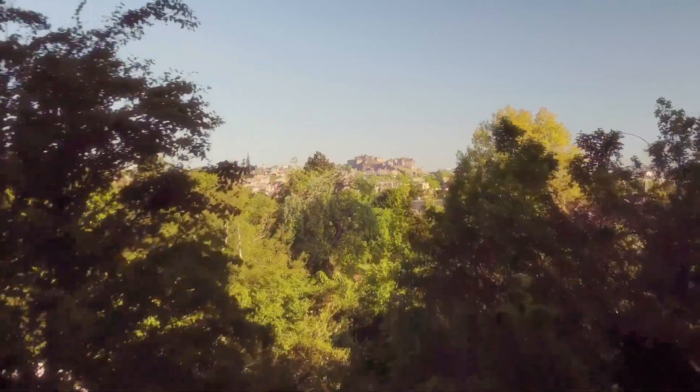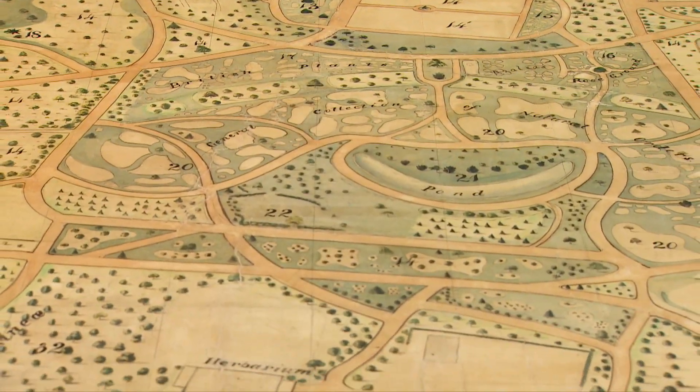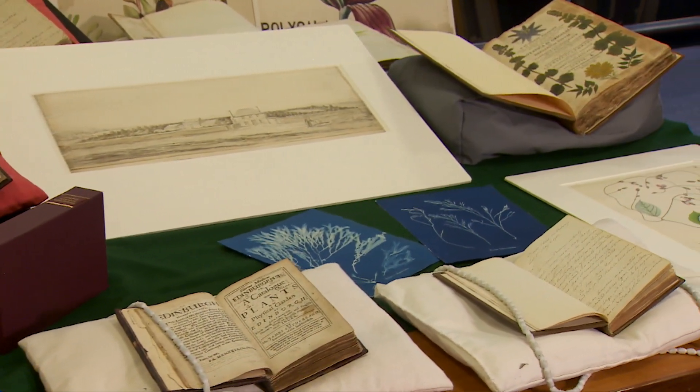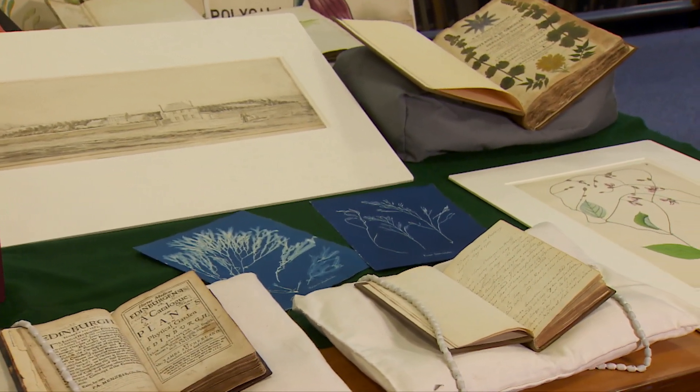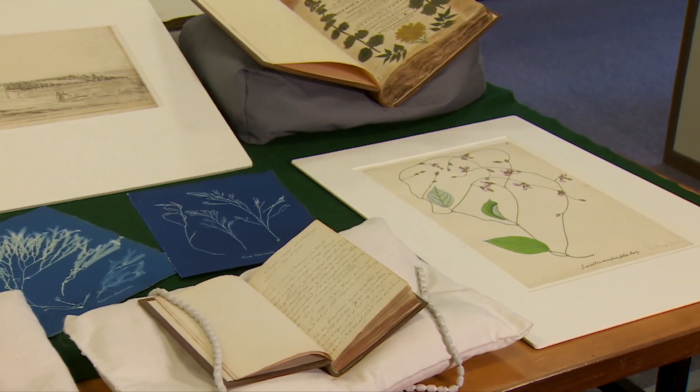The Royal Botanic Garden moved to its present home at the heart of Edinburgh in 1820. Valuable books, fine works of botanical art, and manuscripts form part of Scotland's national collection for botany and horticulture.